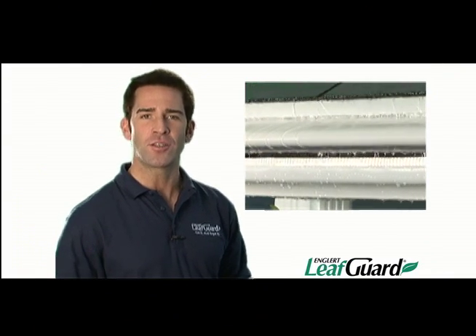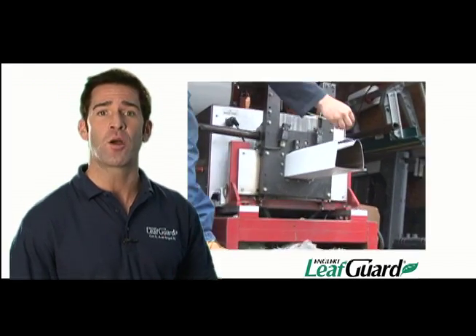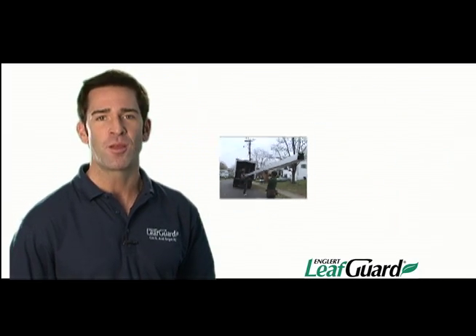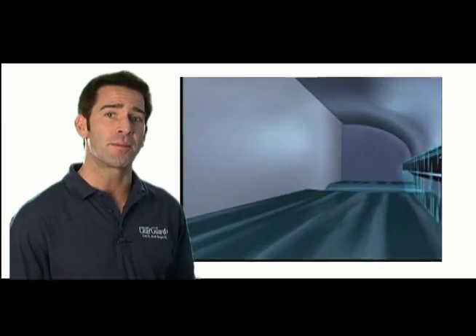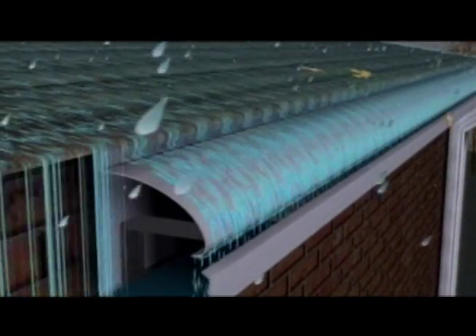LeafGuard brand by Englert is the original and only one-piece covered gutter system. Each gutter is formed to the exact dimensions of your home, on site, from a single piece of aluminum. There is no other gutter like it. Rainwater flows around its hood, which is an integral part of the gutter itself, and falls into the gutter bottom, while leaves, pine needles, acorns, and twigs fall harmlessly to the ground below.